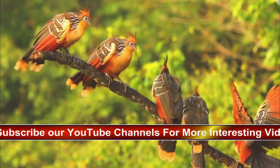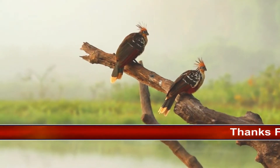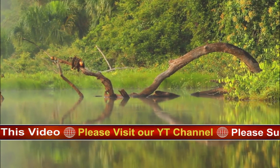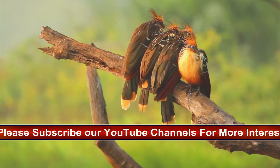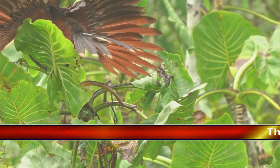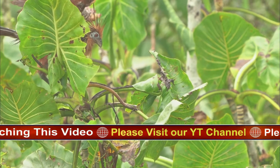Hoatsuns are primarily folivores. Although they typically feed on fewer than 12 species of plants, they are capable of eating the leaves of more than 50 different species. The leaves of tropical legume plants are a common food source, and their diet also sometimes includes flowers and fruits. Hoatsuns have developed a special digestive system featuring an enlarged crop in which symbiotic bacteria are stored and used to break down the cell walls of leaves, allowing for them to be digested. This process is called foregut fermentation, and Hoatsuns are the only birds with this type of digestive system. The bacteria within the crop also act as a source of nutrients. They are introduced to young Hoatsuns when an adult regurgitates a sticky substance containing large amounts of bacteria and feeds it to the young.